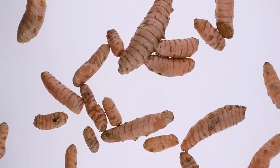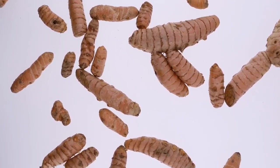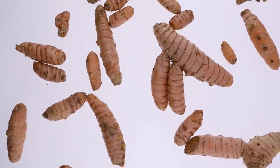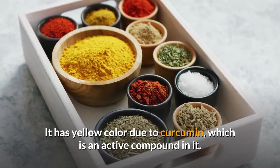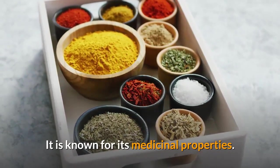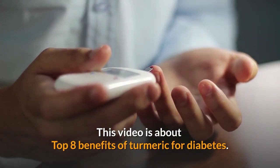Hello guys. Turmeric is one of those awesome spices that you would like to include in your daily diet. It is part of Asian diet and curries. It has yellow color due to curcumin, which is an active compound in it. It is known for its medicinal properties. This video is about the top 8 benefits of turmeric for diabetes.